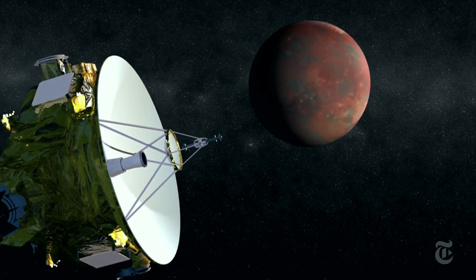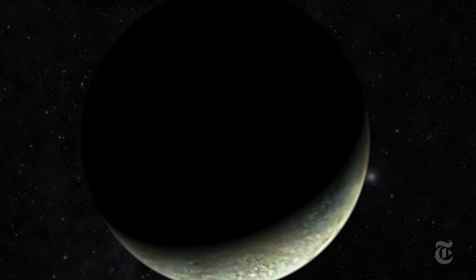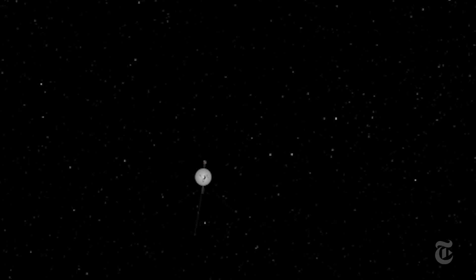NASA's New Horizons probe will visit Pluto next summer. Voyager 2, meanwhile, is headed toward the stars on its never-ending tour — a vagabond emissary from a pale blue dot, now dwindling in the rearview mirror.